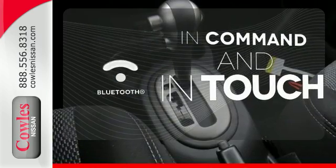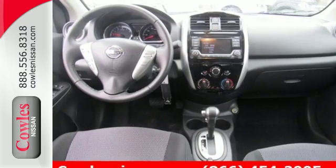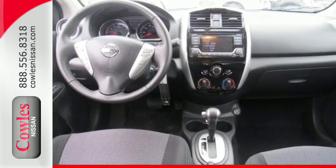Keep your hands on the wheel and eyes on the road with Bluetooth. Embrace how awesome this Nissan looks. Come in today for a test drive.